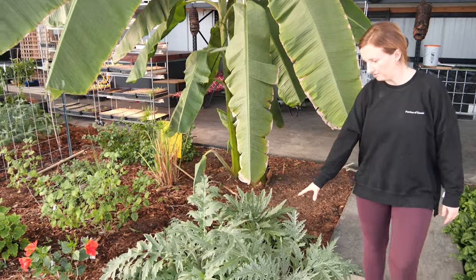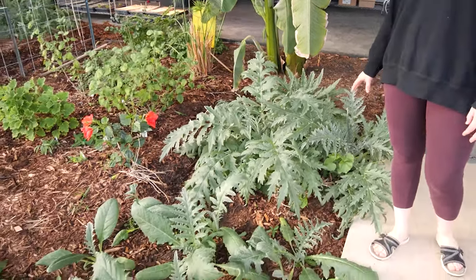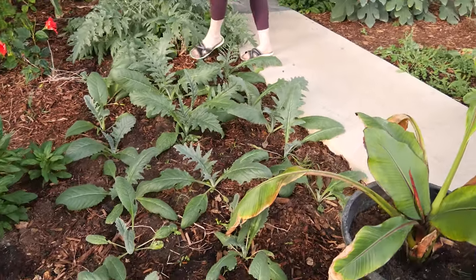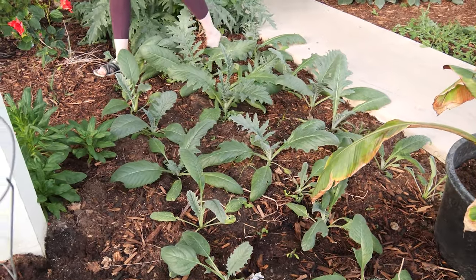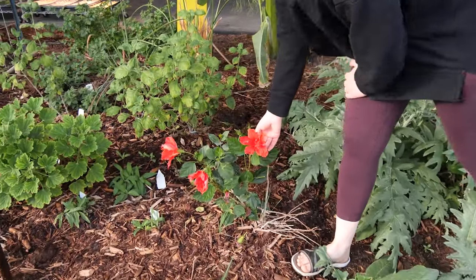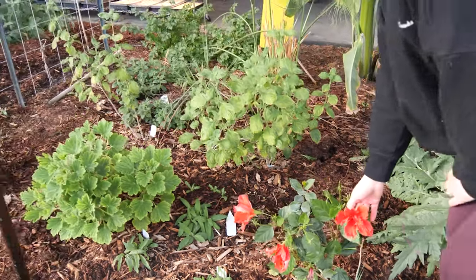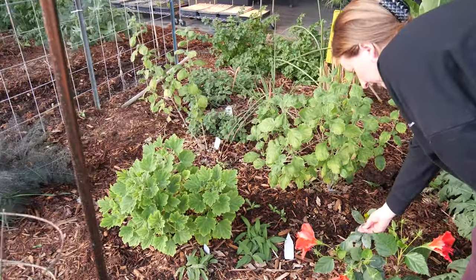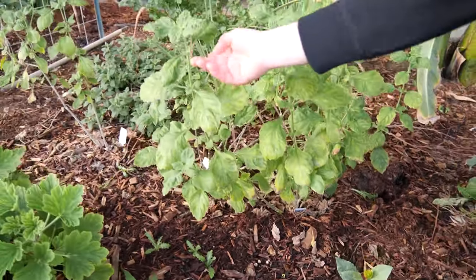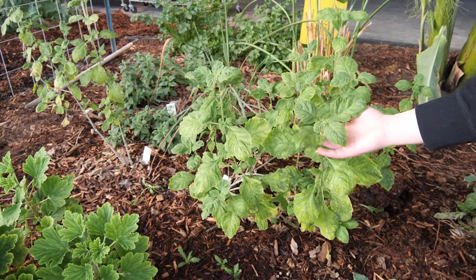Down here is my artichoke patch — I love artichokes, so we've got a nice big patch of those. In here I've got another little hibiscus — there are things in here I don't even remember planting. There's a little bay leaf plant back here, it's got some powdery mildew on it but that's okay. And this is patchouli — it's quite a finicky plant but it is growing and smells wonderful.